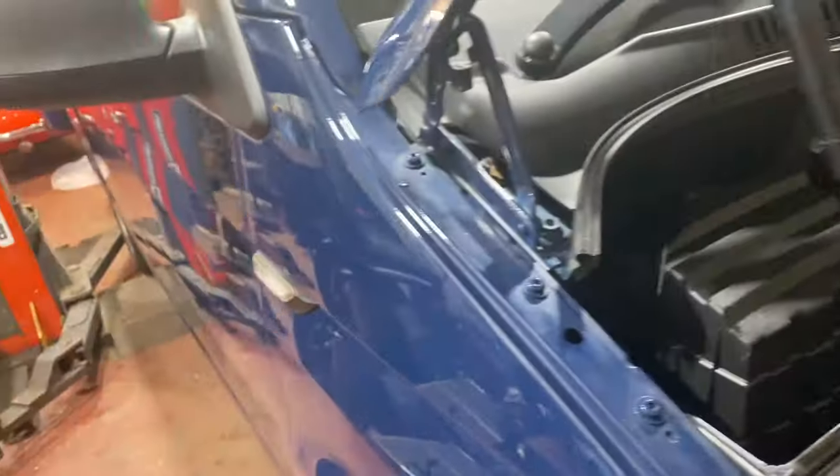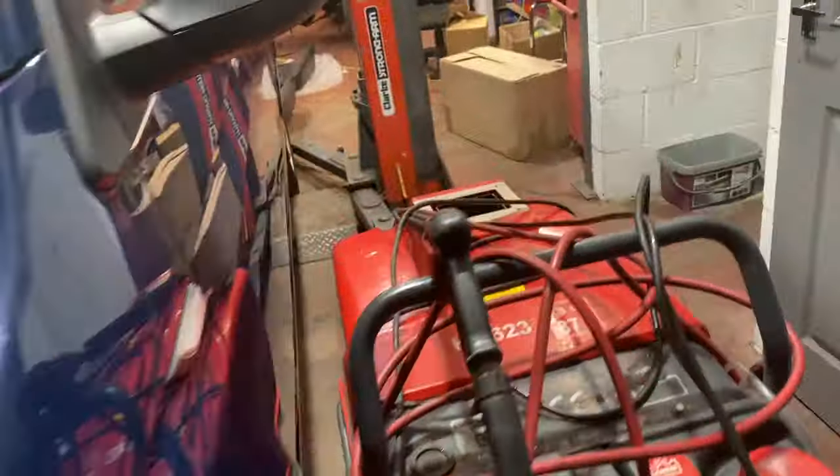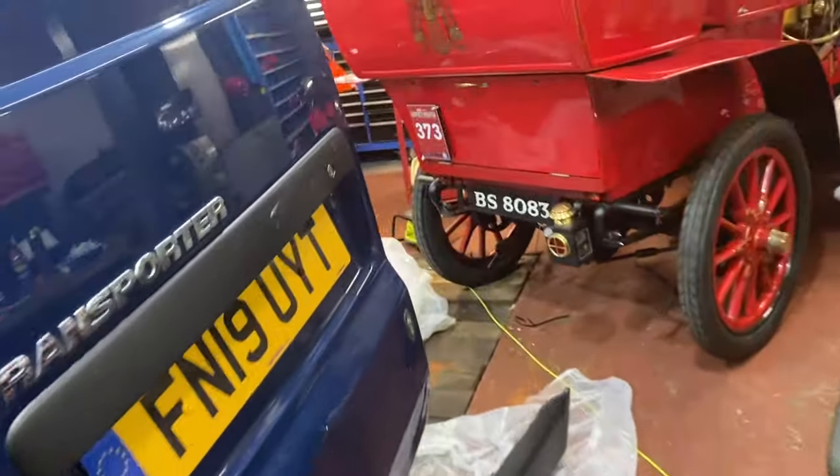There's a few dints and dongs and scratches on it, but it's a work van. By the price we put it up for, you could get a full respray on it and still have a tidy van for handy money.